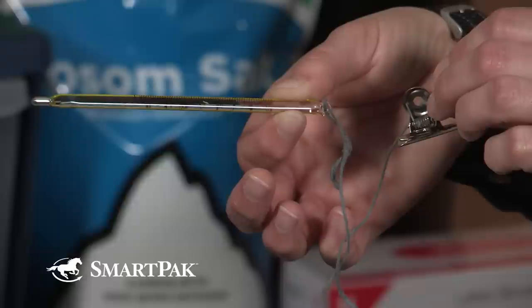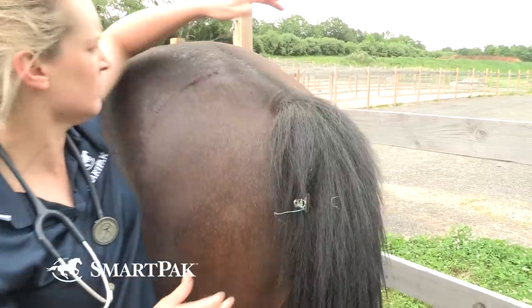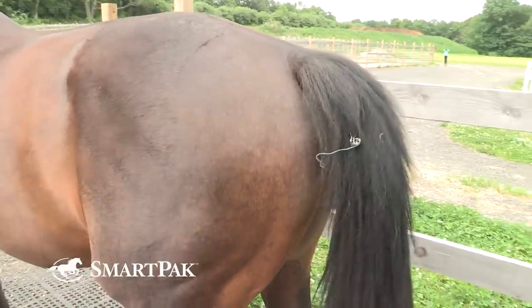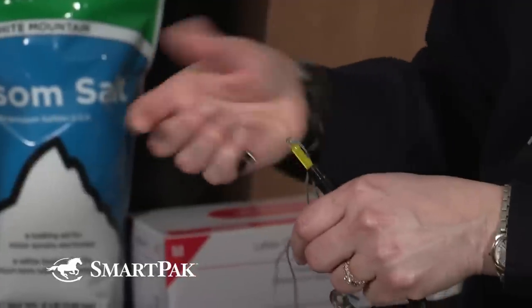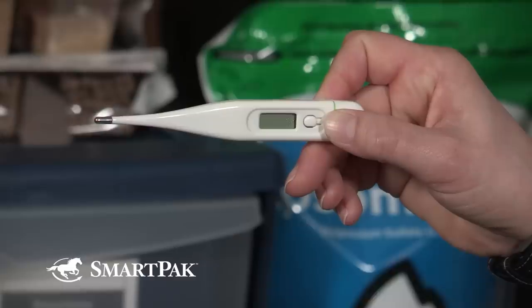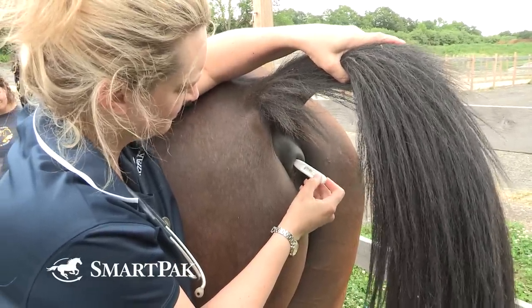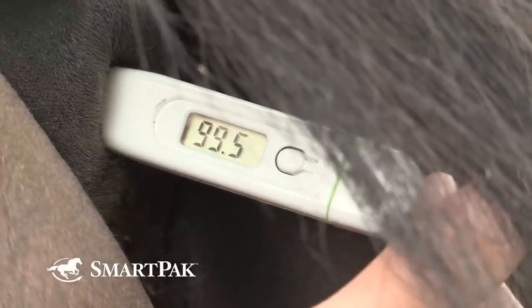Let's start with temperature. You have a couple of options. You can use the old-fashioned glass thermometer — as you can see, I've put a string and a clip on the loop it comes with. This is to attach to the tail hairs of your horse so that when you insert the thermometer, it takes two to three minutes to read, and you can walk around and do other things and come back without it being pushed out onto the ground. There's no concern it's going to be sucked in — that's a myth. Your other option is the digital thermometer, which takes less than a minute as long as your batteries are good, but you do have to hold it since there's nothing to attach it to the horse.